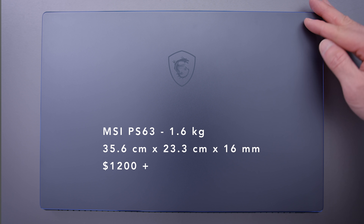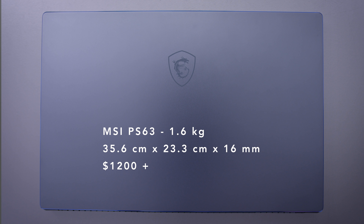But this is awesome. The PS63 is a device they're calling the 16x16x16 laptop, and that just refers to its specs: it's 16mm thick, it's 1600 grams, and has a claimed battery life of 16 hours, which seems impossibly long.